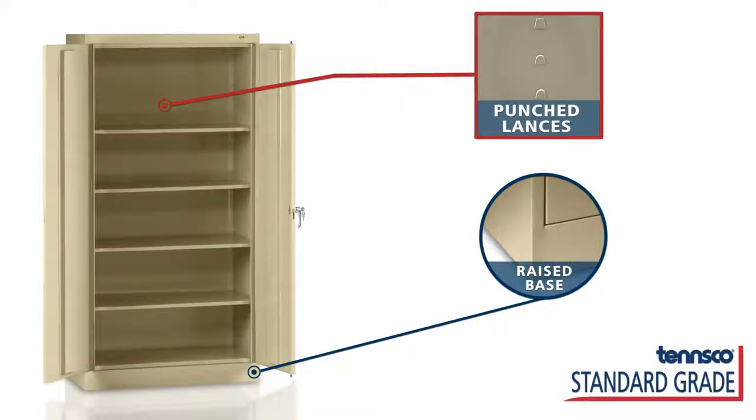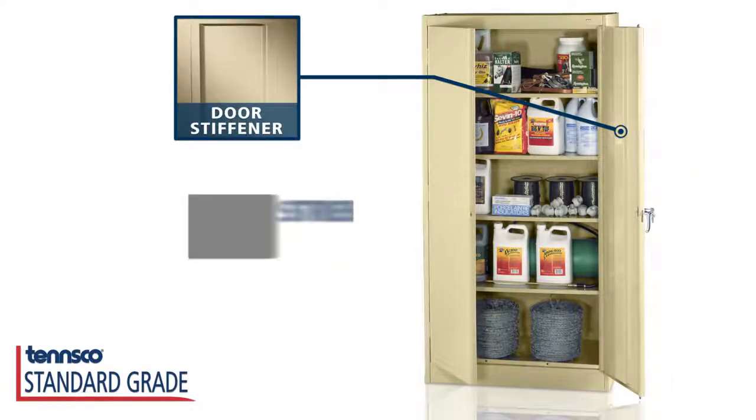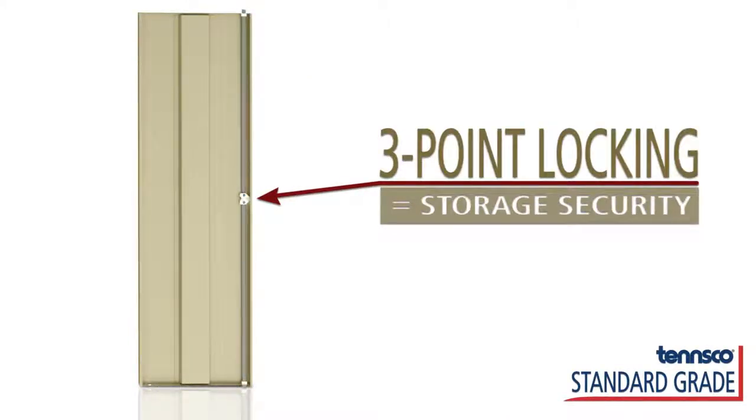You can trust your stored articles are safe. Solid doors are reinforced with door stiffeners for extra strength and durability. A three-point locking system provides security for all of your stored items.